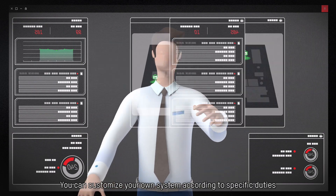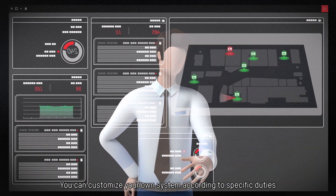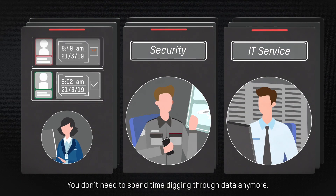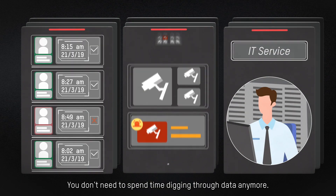You can customize your own system according to specific duties or simply choose preset modes. You don't need to spend time digging through data anymore.